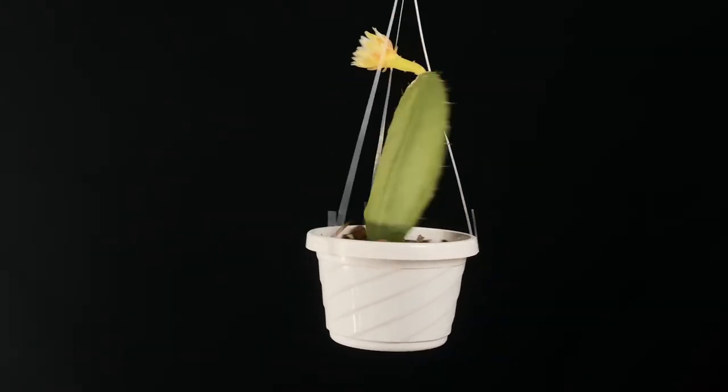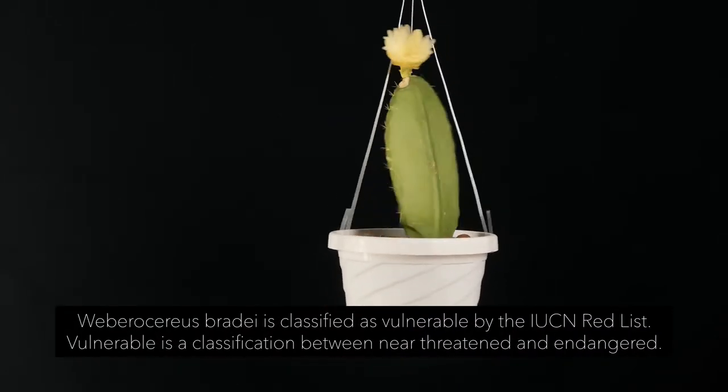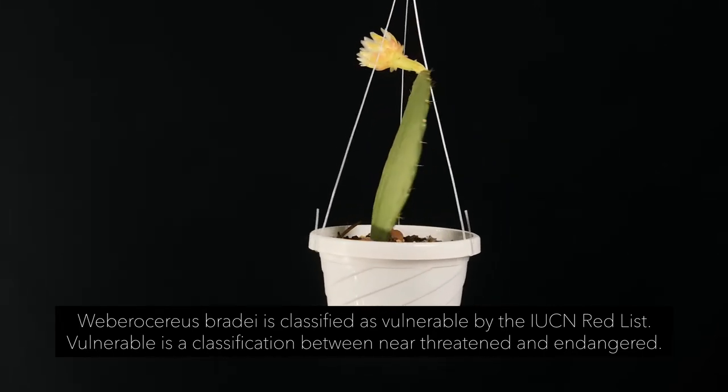Hello, and welcome to Epiphytic Cacti. Today I wanted to talk about Weberocereus bradii. According to the Epiphyllum Society of America Registry of Species and Hybrids, Weberocereus bradii is endemic to Costa Rica.